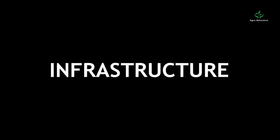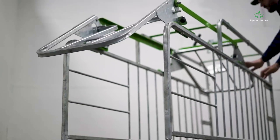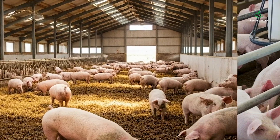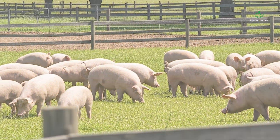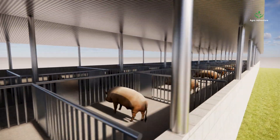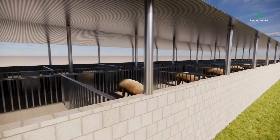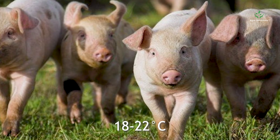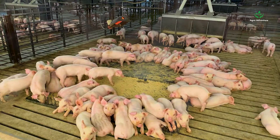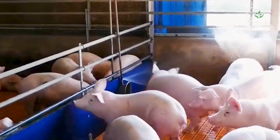Infrastructure. The right setup ensures productivity and pig comfort. Housing systems include open barns, confinement pens, or free range — each has pros and cons. Ventilation, space, and disease control are key factors. For climate control, pigs thrive at 18 to 22 degrees Celsius. Proper insulation, fans, and misting systems prevent heat stress.